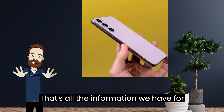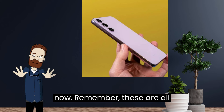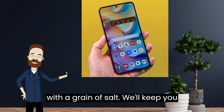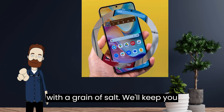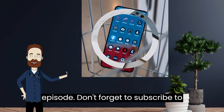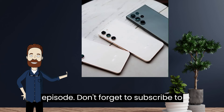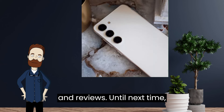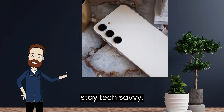That's all the information we have for now. Remember, these are all rumors and speculations, so take them with a grain of salt. We'll keep you updated as more information becomes available. That's it for today's episode. Don't forget to subscribe to our podcast for more exciting tech news and reviews. Until next time, stay tech-savvy.